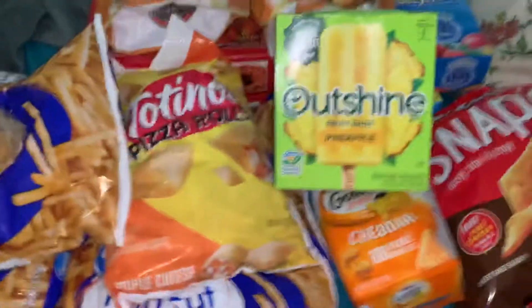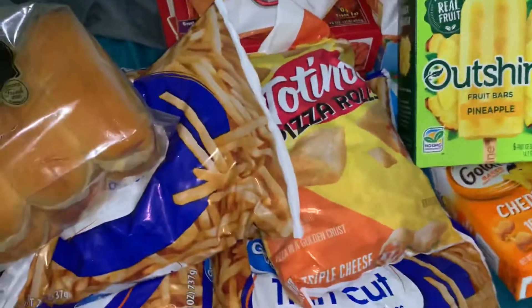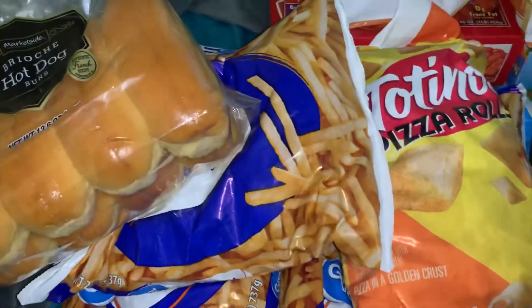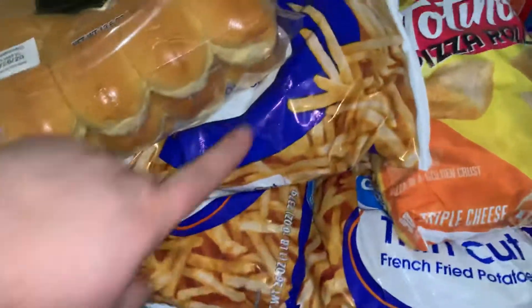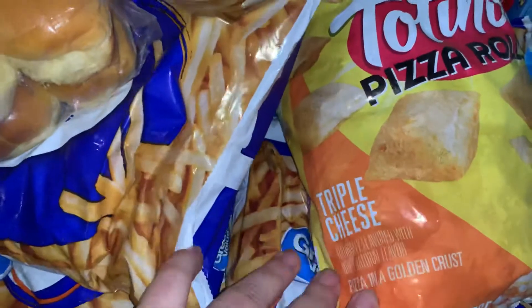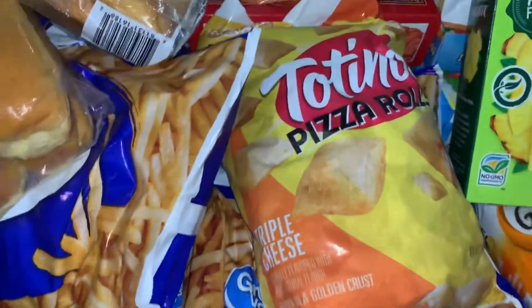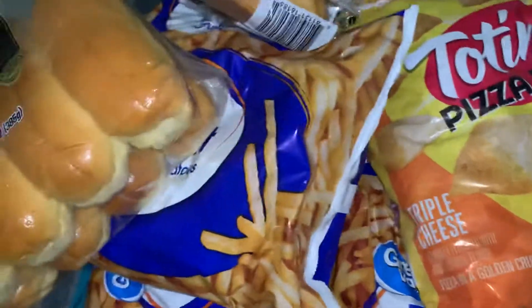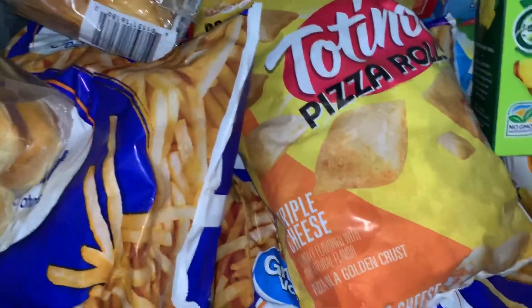So that's our haul from Walmart. There are a few things we just can't find exactly what we want anywhere else — especially these fries and the cheesy Totino's pizza rolls. These are the cheese ones, they don't have any meat. Totino's — how did I say Tostino's? They're Totino's.